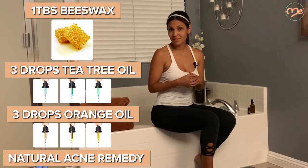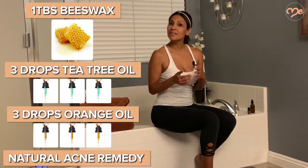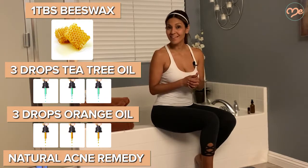Orange essential oil is also full of antioxidants, so it really helps smooth out wrinkles and fine lines. Try adding a few drops into a hydrating unscented lotion and applying to your face daily. You will see brighter, clearer, and tighter skin in no time.